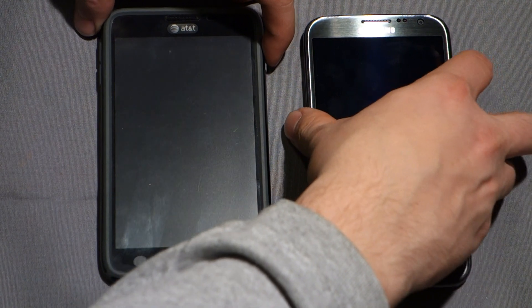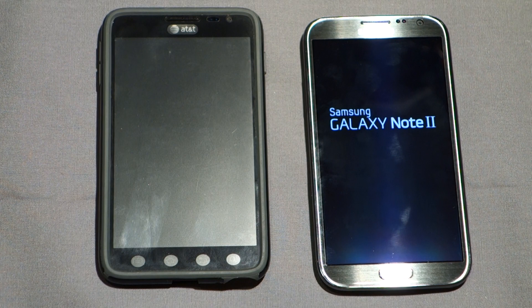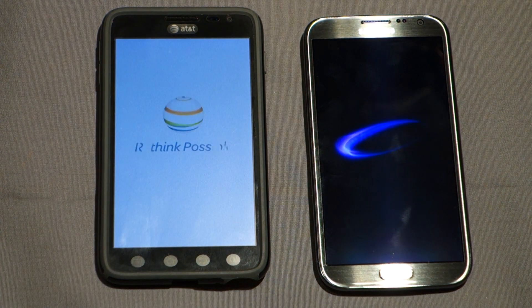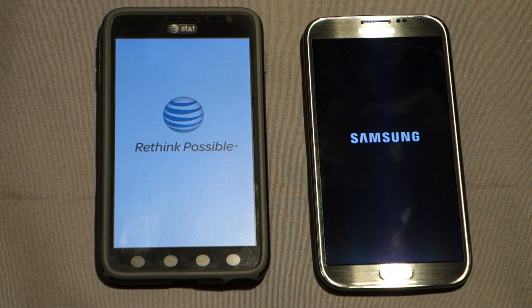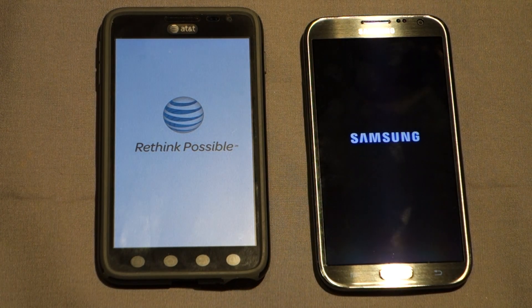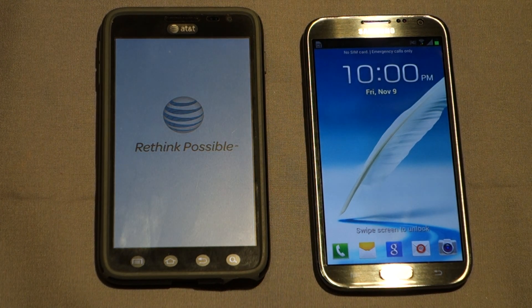I'm going to power them on at roughly the same time — this isn't really a startup comparison test because I can't get it perfect, but it should give you a good enough idea. Both phones have approximately the same number of applications, a realistic number — this isn't a clean install by any means. Both are running stock Android: the Note 2 is running Jelly Bean 4.1, and the original Note is running Ice Cream Sandwich 4.0.